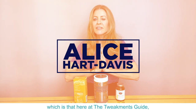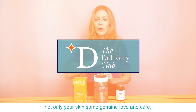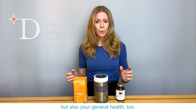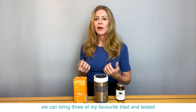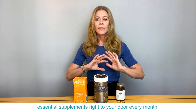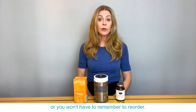I've got some great news for you, which is that here at the Treatments Guide, we have a special offer to give not only your skin some genuine love and care, but also your general health too. If you sign up for our Delivery Club, we can bring three of my favourite tried and tested essential supplements right to your door every month, so you won't run out or have to remember to reorder any of that.